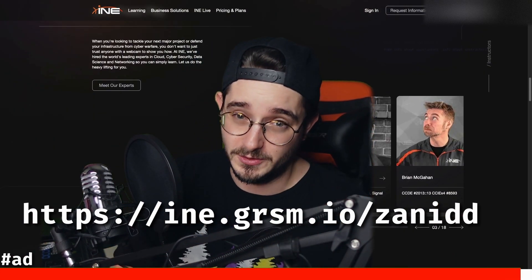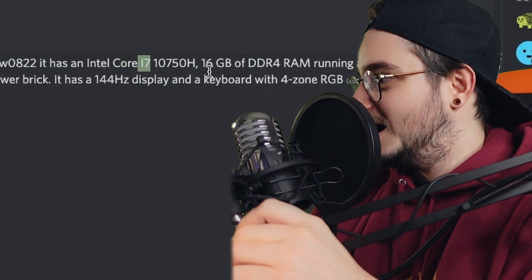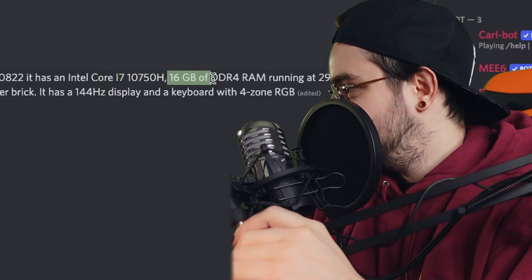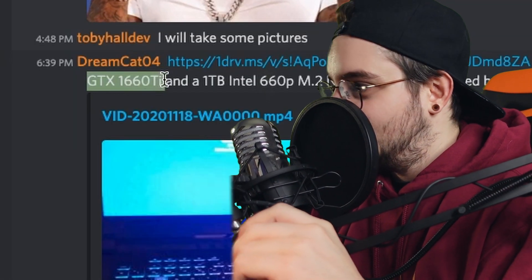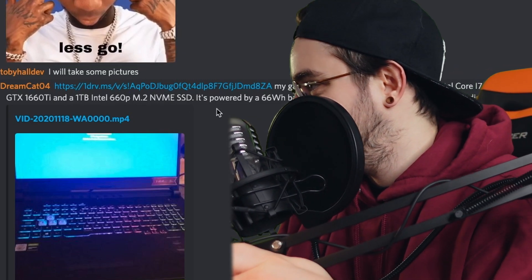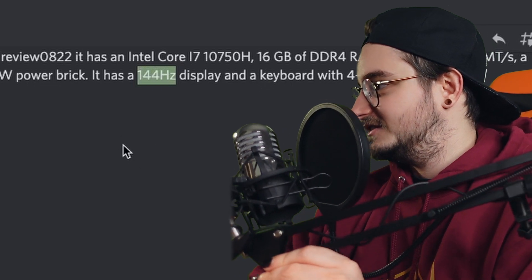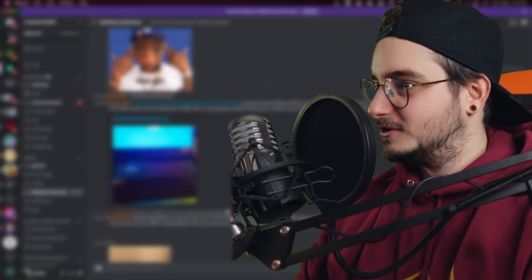The gaming laptop has an Intel Core i7 10th gen, 16 gigs of RAM, a GTX 1660 Ti, one terabyte of M.2 storage, and of course a 144 Hz display — after all, it's a gaming laptop, and gaming laptops are really performant.